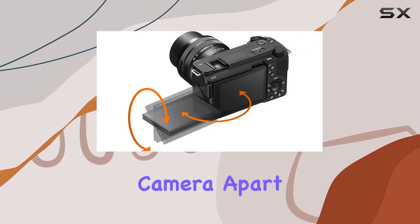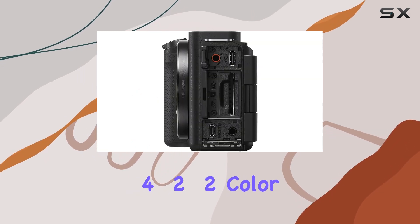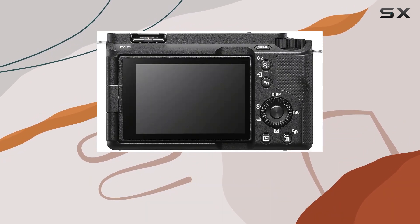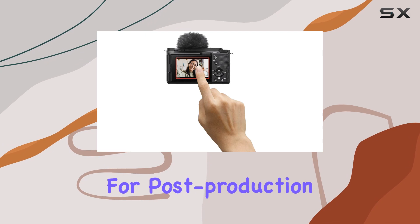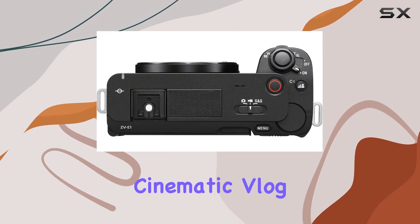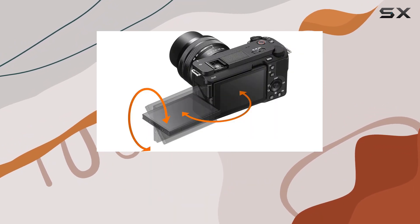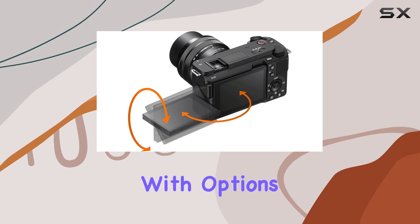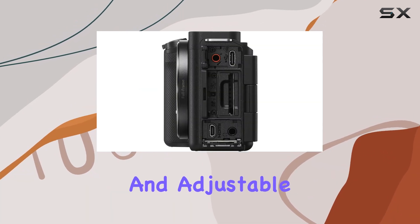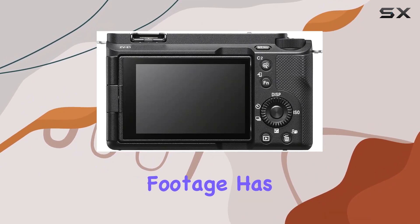What sets this camera apart is its ability to record 4K movies in 10-bit 4:2:2 color sampling, using either long GOP or all-intra compression. This opens up a world of possibilities for post-production, allowing for nuanced color grading and greater editing freedom. The cinematic vlog setting is a game-changer, providing an intuitive way to craft scenes reminiscent of feature films. With options like S-Cinetone for enhanced skin tones, customizable mood settings, and adjustable AF transition speed, creating cinematic vlog footage has never been easier.